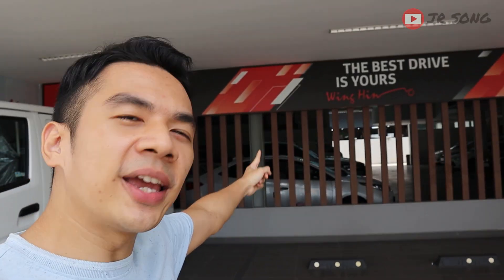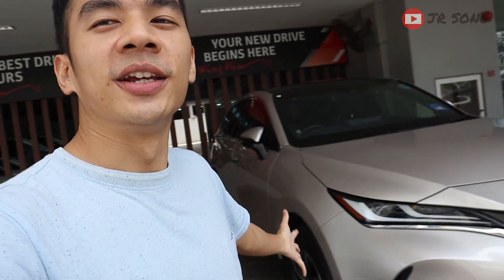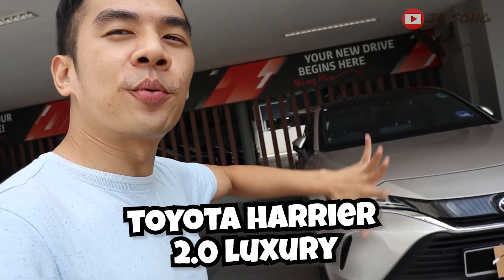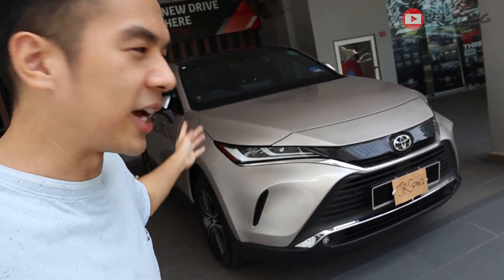What is up guys? Welcome back to my channel, JR here. I am at the familiar place again — Wing Hin Automotive Semerhat Balakon Branch. And I have managed to get my hands on this Toyota Harrier 2021, a brand new unit. But this is a customer's car.